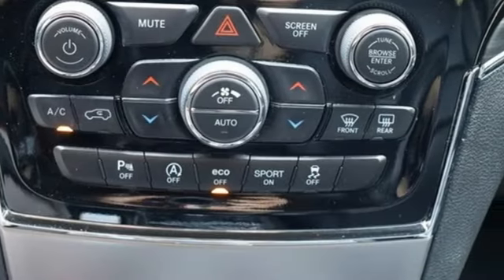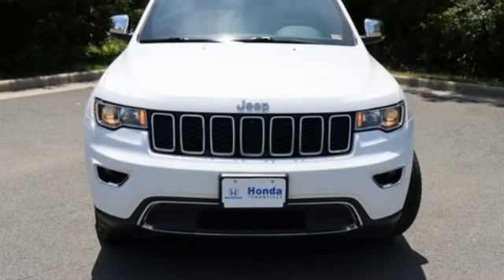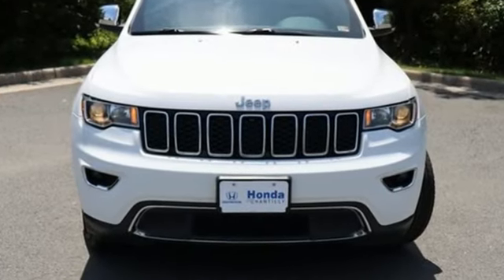Everywhere you want to go, anything you want to do, Jeep takes you there. See what it can do for you when you take it for a test drive.